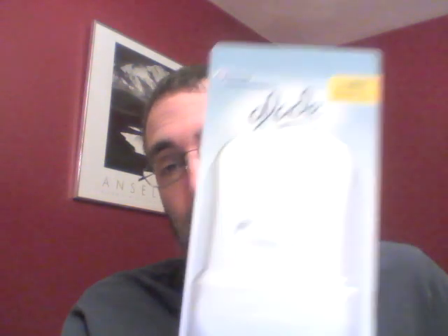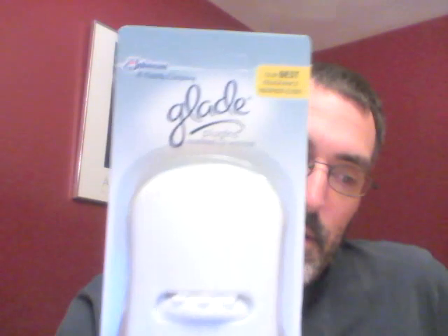This Glade plug-in scented warmer costs $1.31. We've got this $1 coupon from coupons.com and then a $1 Target coupon for a Glade air care item. They both match, so we get overage — 69 cents I believe.